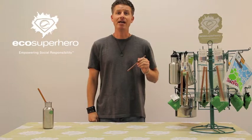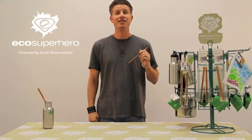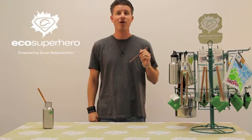One of our products is an EcoSuperhero glass straw. This is an amazing product because it eliminates the 500 million single-use plastic straws from entering our oceans, landfills, and waterways every single day.